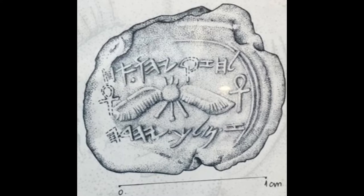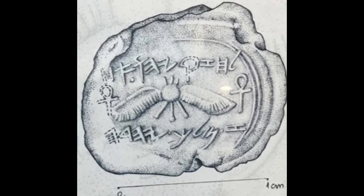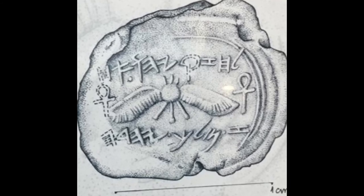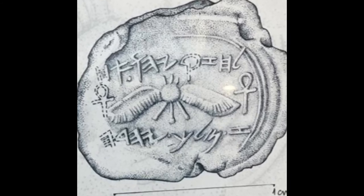The importance of this artefact is that this tiny seal clearly reads in ancient Hebrew: 'Belonging to Hezekiah, son of Ahaz, king of Judah.'